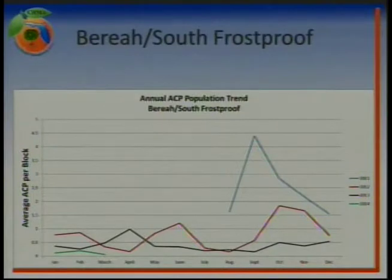Let's look at an individual Chima. The Brea South Frostproof Chima is really one of our shining stars. This graph shows the average number of psyllids per block for the entire Chima — red line is 2012, black line 2013. Over the course of those 24 months, there were only three occasions — all in 2012 — where this Chima produced an average psyllid population of one psyllid or more per block. The remaining 21 months, this Chima maintained an average of less than one psyllid per block for the entire Chima. That's pretty phenomenal psyllid control. They are utilizing five coordinated sprays per year, and looking at the green line for 2014, in January, February, and March they're at the lowest population they've ever had.